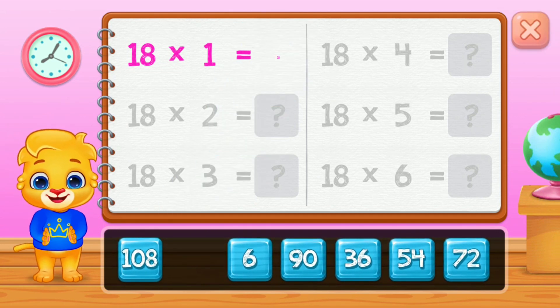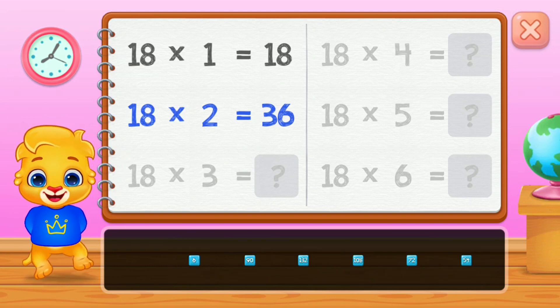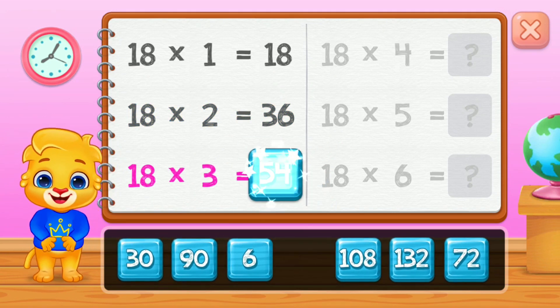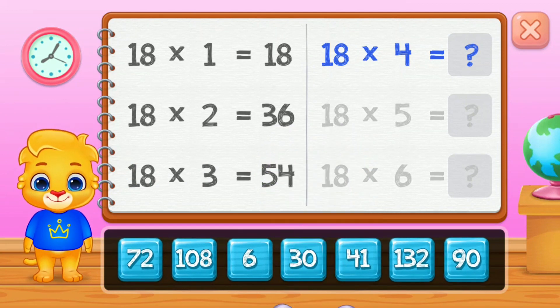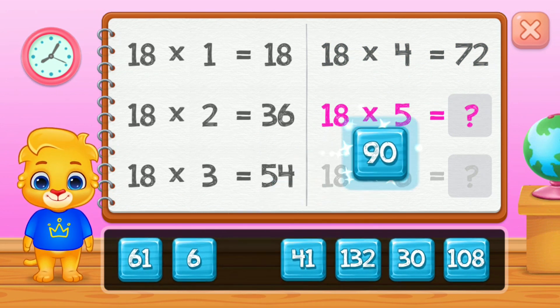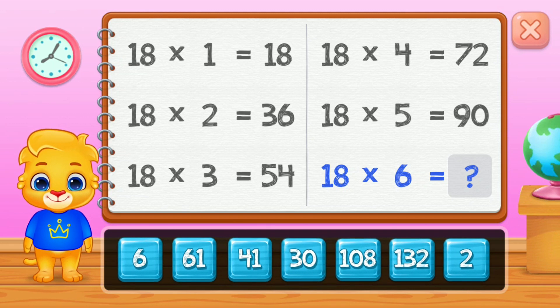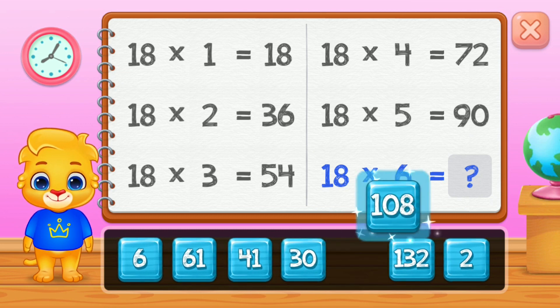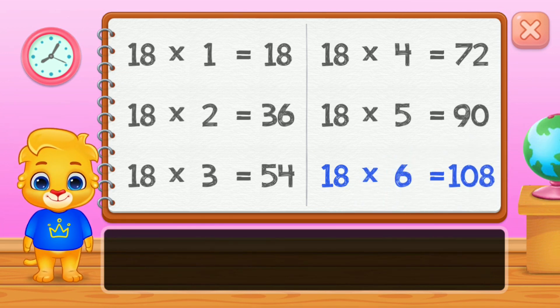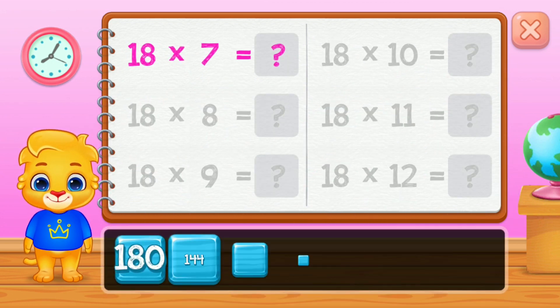Eighteen. Thirty-six. Fifty-four. Seventy-two. Ninety. Good job! One hundred and eight. Woo-hoo!